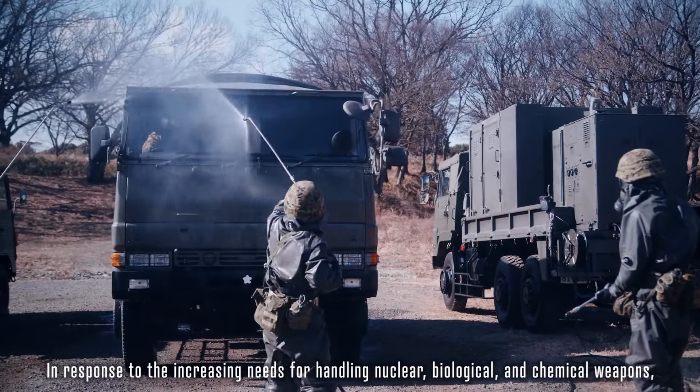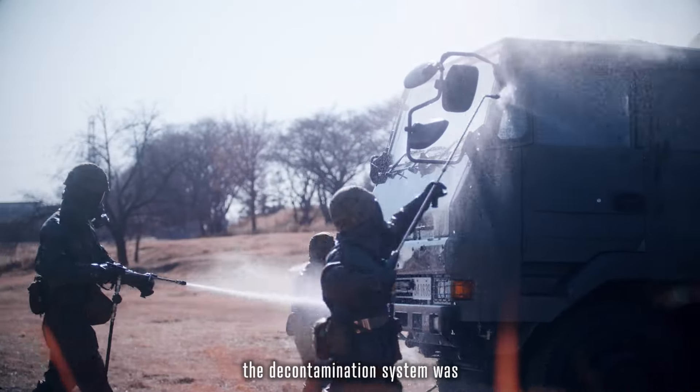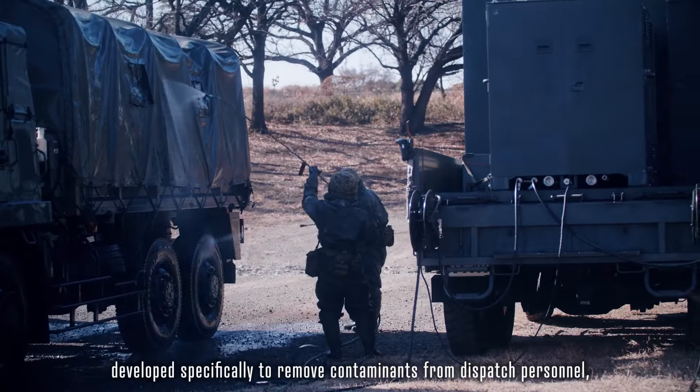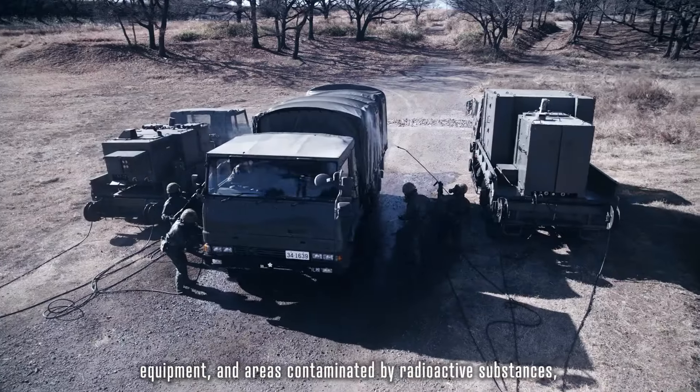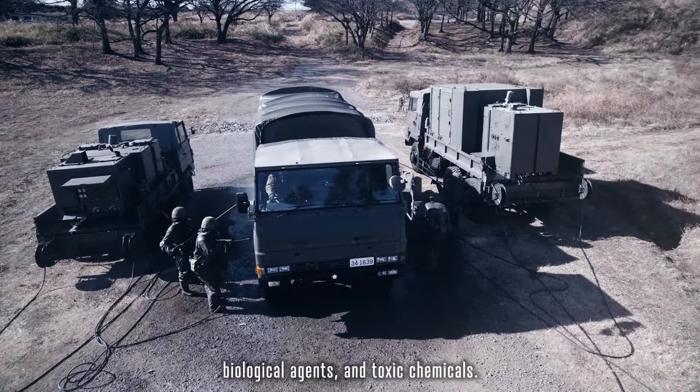In response to the increasing needs for handling nuclear, biological and chemical weapons, the Type 94 decontamination system was developed specifically to remove contaminants from dispatch personnel, equipment and areas contaminated by radioactive substances, biological agents and toxic chemicals.